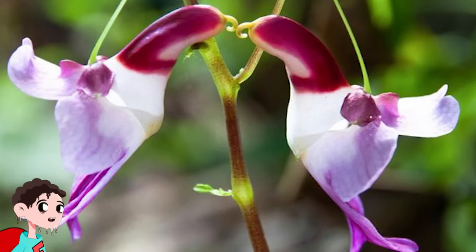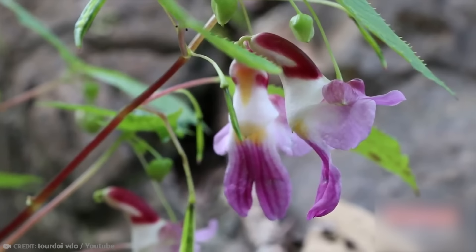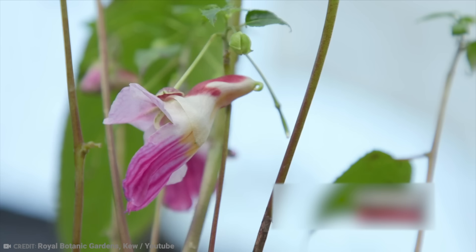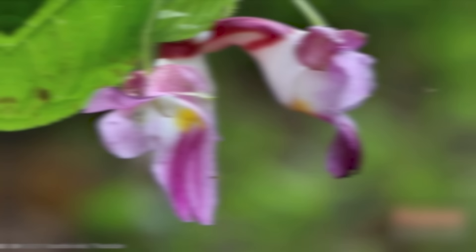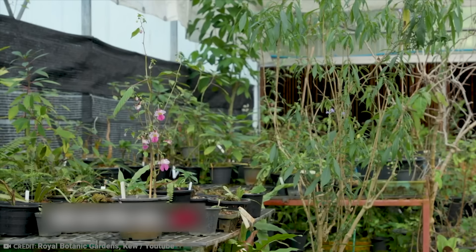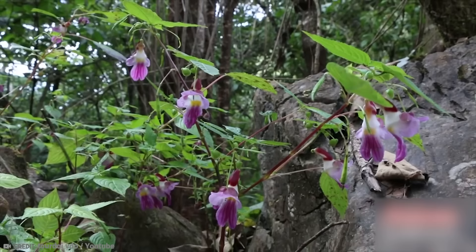Number 7: Impatiens psittacina — Parrot Flower. This very rare and beautiful flower is believed to be more commonly found in various countries in Southeast Asia and the tropical forests of Thailand, where it is a protected species. Officially known as the Impatiens psittacina, the flower is gorgeous and resembles a flying cockatoo, and is often referred to as the Parrot Flower. The flower needs an extremely hot and wet climate to survive, and because export is forbidden, it cannot be enjoyed in a household garden. Seeds are available for sale on websites, but unfortunately they are counterfeit.